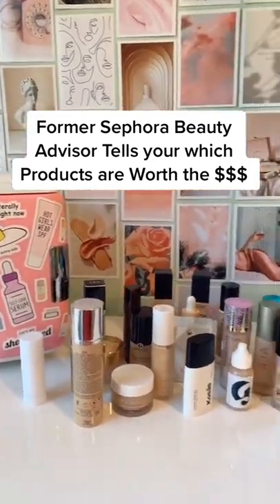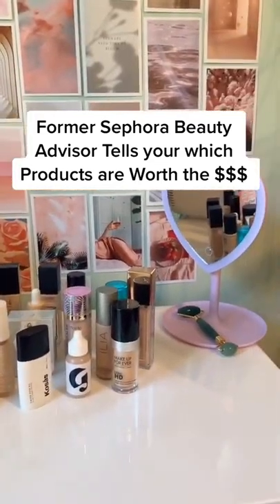As a former Sephora beauty advisor, I've made it my mission to tell you which products are worth the money. Buckle in because today we're doing foundations.